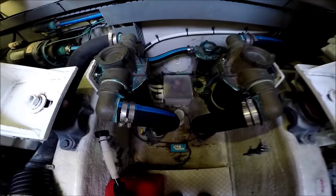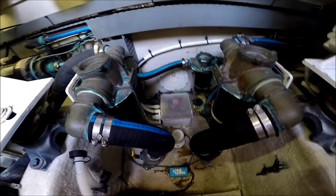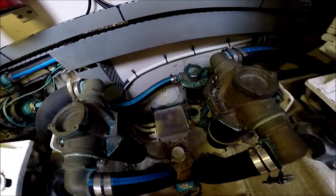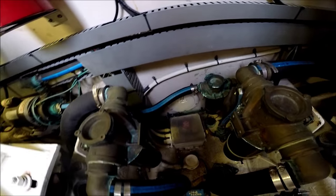Below us, we see we have our raw water pickups with C-strainers. Note the hoses and clamps are clean, new and fresh.